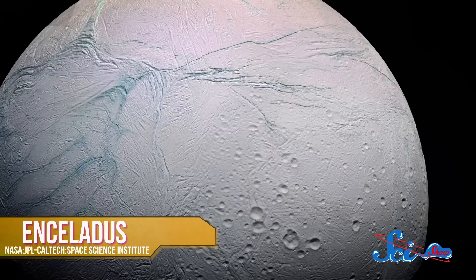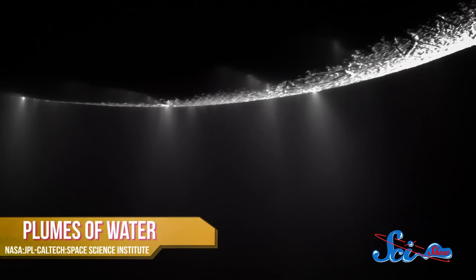Last week, in the journal Science, astronomers from NASA and Caltech published evidence that little Enceladus has a giant underground — or rather under-ice — ocean. This new evidence reinforces what astronomers have been theorizing since 2005, when NASA's Cassini spacecraft first observed giant geyser-like plumes of water erupting near Enceladus' south pole.